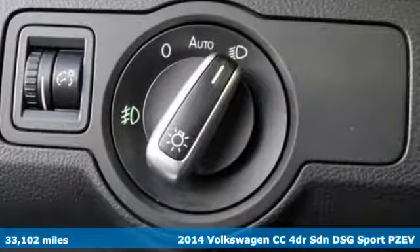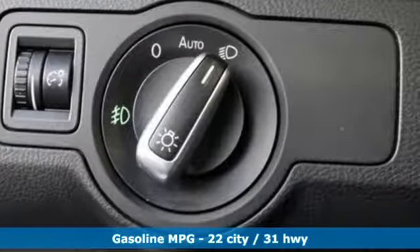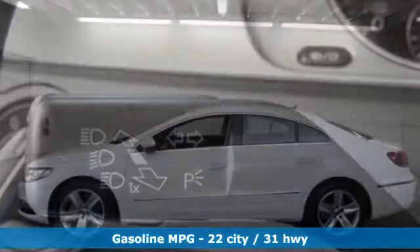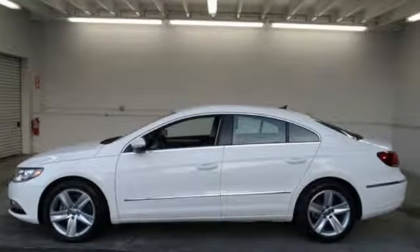It comes with great features you'll love: streaming audio, power heated mirrors, dual zone climate control, auto dimming rear view mirror, and wireless phone connectivity.